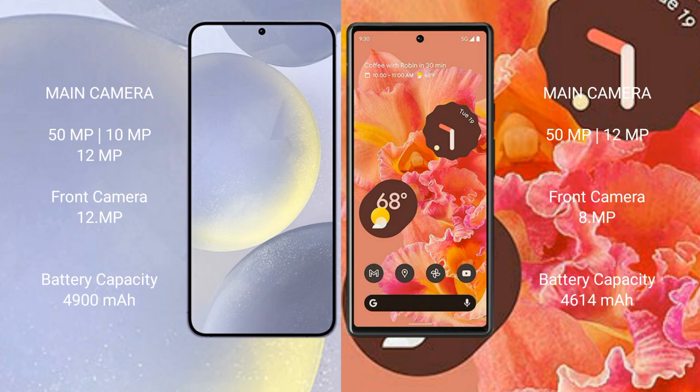Samsung Galaxy S24 Plus has a rear triple camera setup of 50MP plus 12MP plus 10MP, and a front camera of 12MP.